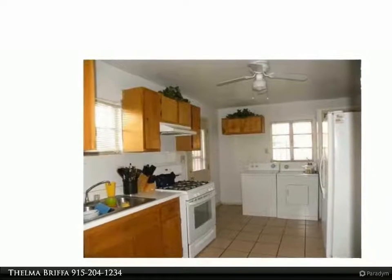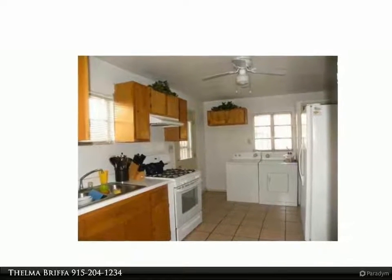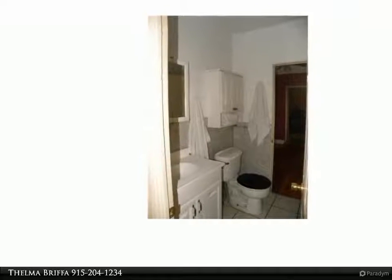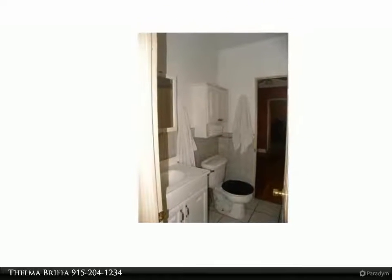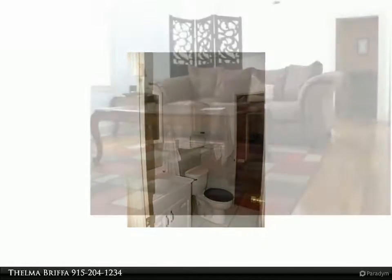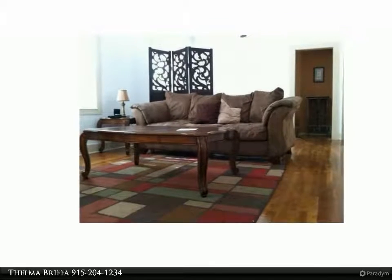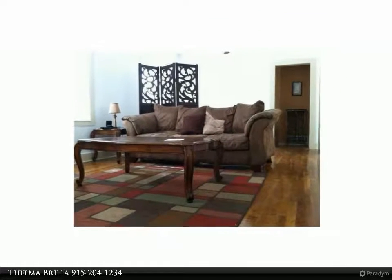Two bedrooms, possible three, or study, with one bath with full tub. Large lush yard with grass and trees. Great location with easy access to I-10. Cozy front porch. Good size master with walk-in closet, added storage. Pets might be allowed.